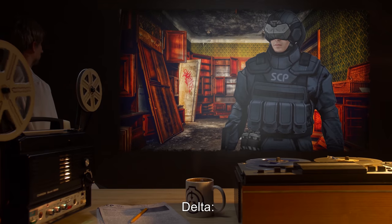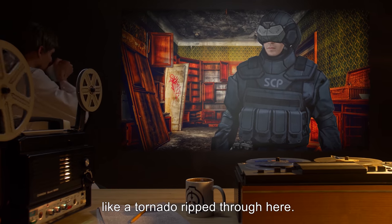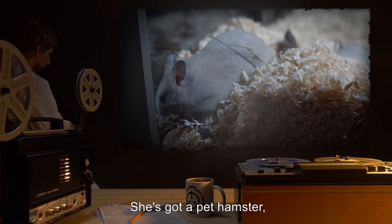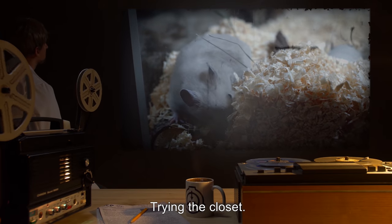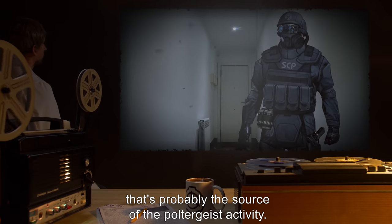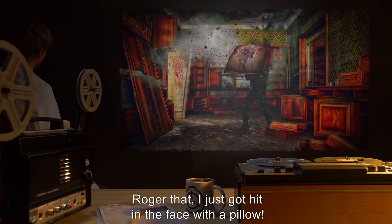Delta: Find the daughter. Tracked her to her bedroom. There's stuff everywhere here, like a tornado ripped through here. Shades are pulled. She's got a pet hamster, but I don't see her. Trying the closet. Lead: Careful, Delta. That's probably the source of the poltergeist activity. Delta: Roger that. I just got hit in the face with a pillow.